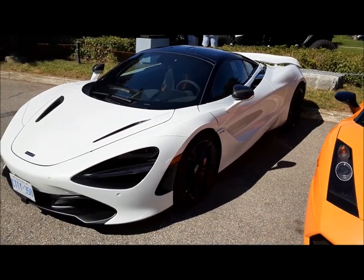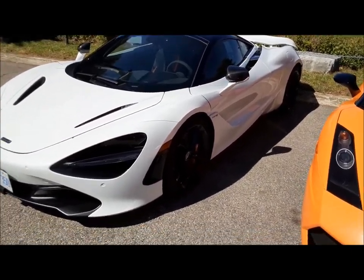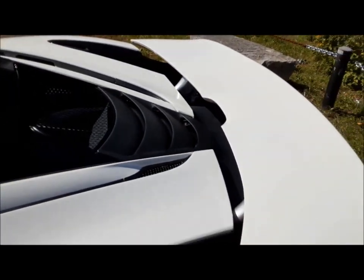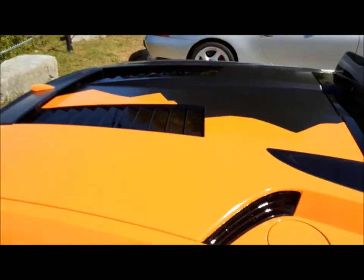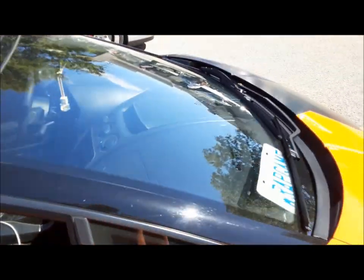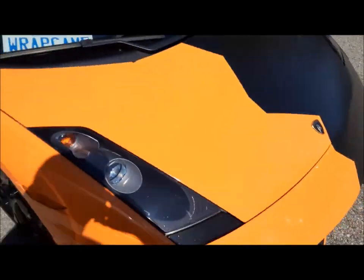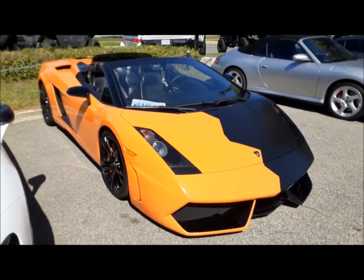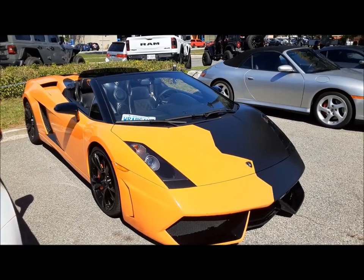That's something you don't see every day — a McLaren. Wow, pretty neat. Guess the engine's in the back. And beside it here is a Lamborghini. Don't drop your phone, Kevin. These must be a couple of fun cars to drive.